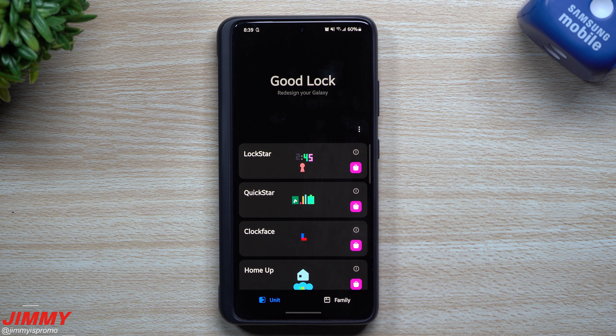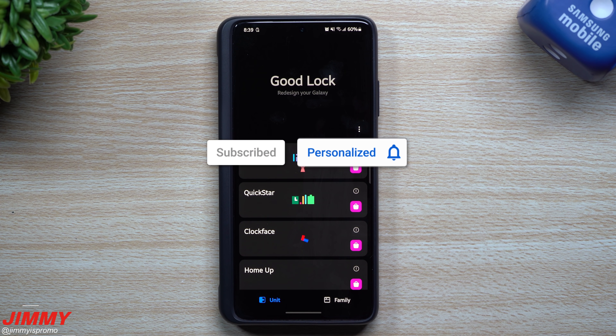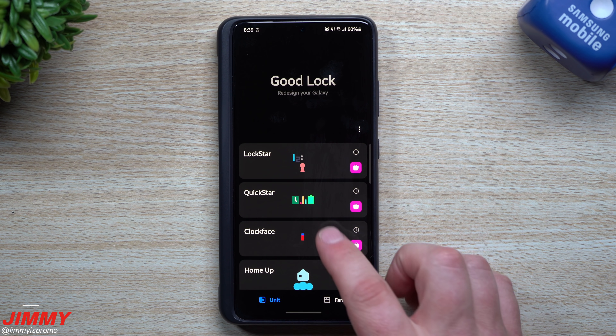Before we go in depth and really see what's new for a few of these modules — if you're brand new to the channel, Jimmy's Promo, and you appreciate these tips, tricks, tutorials, and the latest information on your Samsung Galaxy devices, make sure you hit that subscribe button as well as the bell for notifications. Please write a comment and give it a thumbs up — it'll definitely help the YouTube algorithm push this video to more people.